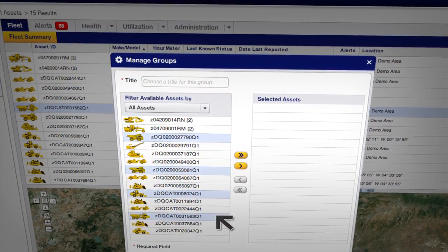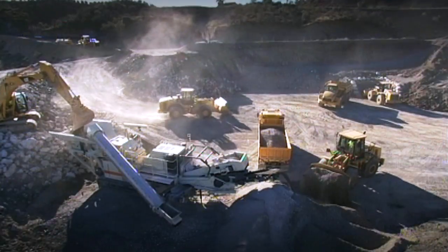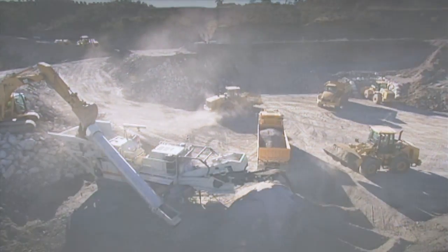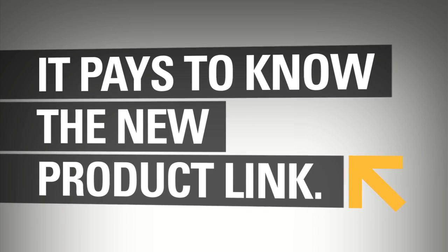This is just one example of the many ways ProductLink can help you maximize the efficiency of your entire fleet and all your operations. And it's another reason why it pays to know the new Cat ProductLink.